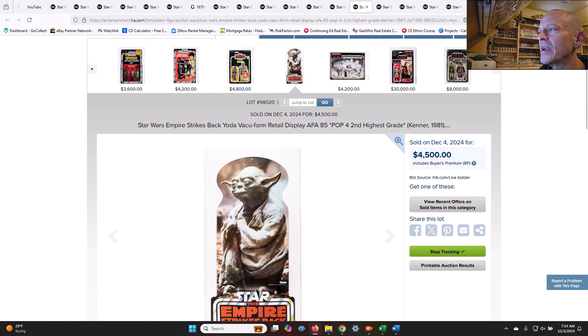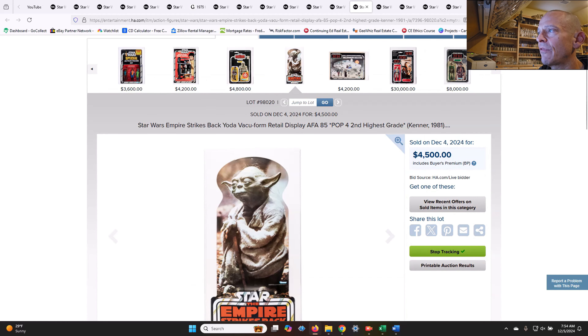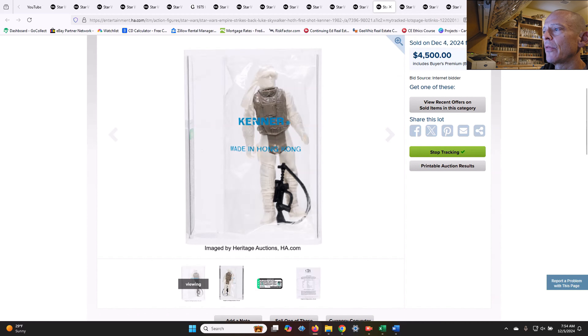A vacuum form retail display of the Yoda — we've seen some of these over the years on Hakes or elsewhere. This was an AFA 85, population four, second highest graded. That one sold for $4,500. There have been one or two of these that have sold recently on Hakes, though I didn't pull it up to compare.